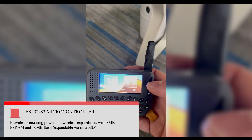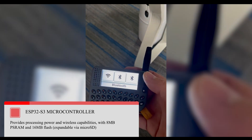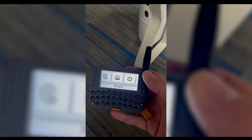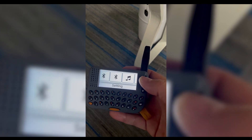There is the ESP32-S3 microcontroller, which provides processing power and wireless capabilities with 8 MB PSRAM and 16 MB flash, expandable via micro SD.